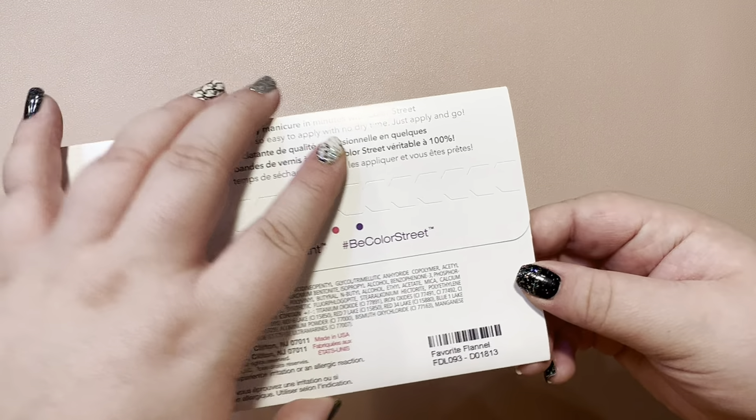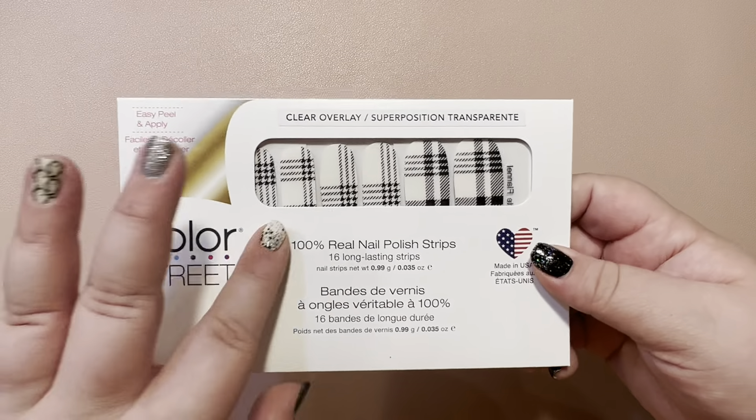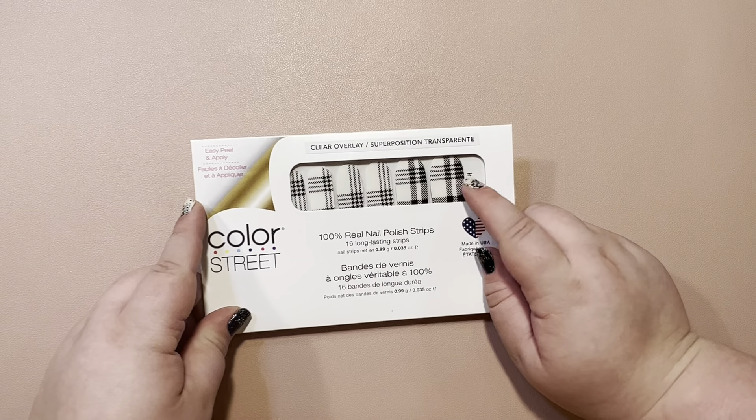Next, we have Favorite Flannel, which is a clear overlay — so where it's white, you're going to see color come through. This is very pretty.